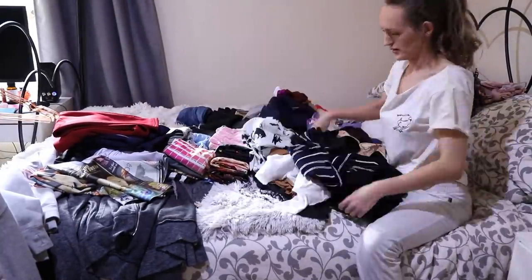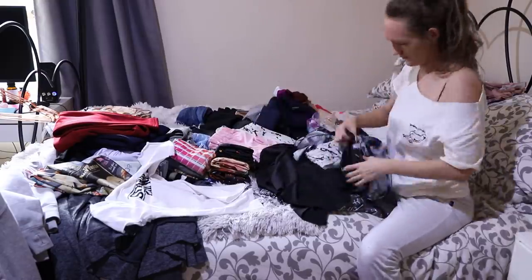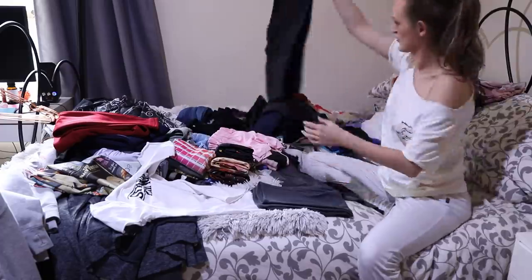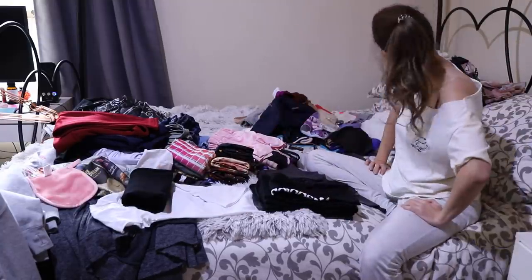Oh, the skirts. I picked up all of the skirts to assess the situation and then I had to put them aside because I was like, nope, this is too hard to deal with. Let's make the pile on the bed even smaller first.